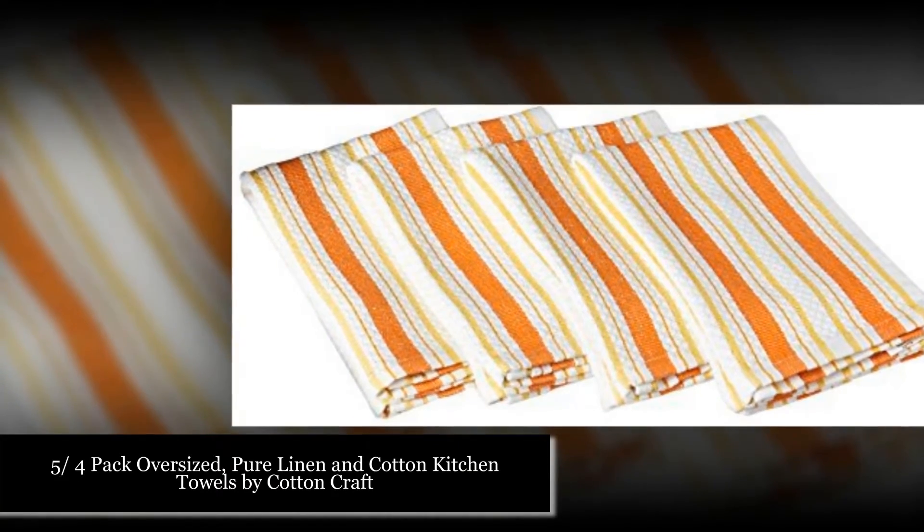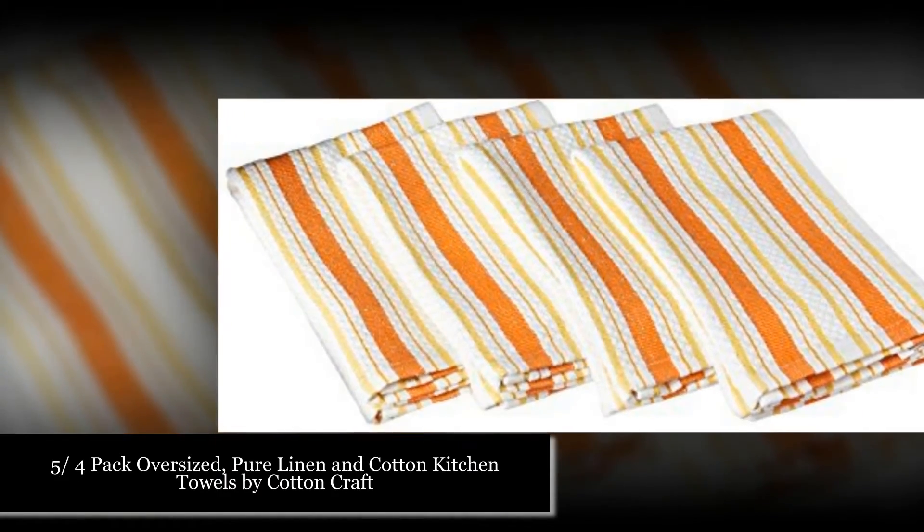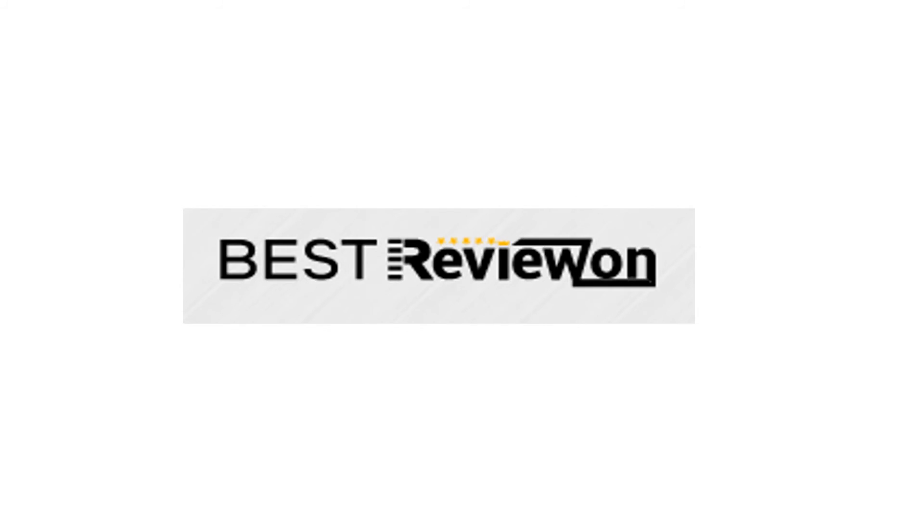Order yours by visiting our website and share with your friends to help them select the best kitchen towels. Thanks for watching.